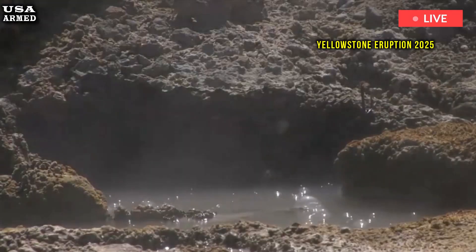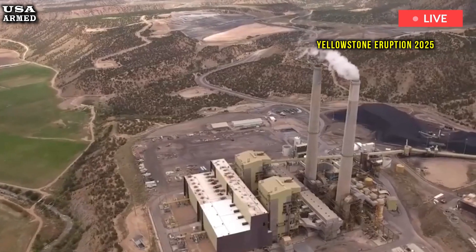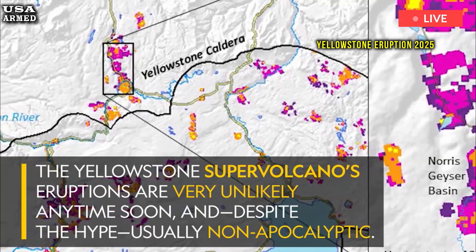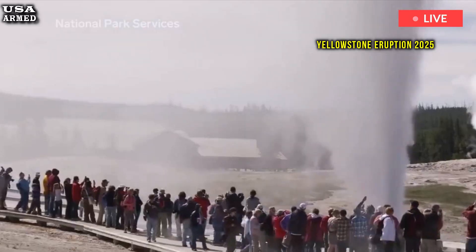Fortunately, Yellowstone has never erupted in recorded human history. However, a new discovery has highlighted just how active this seemingly dormant volcano really is.